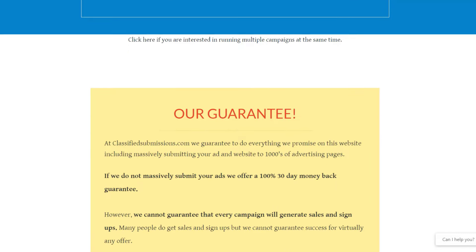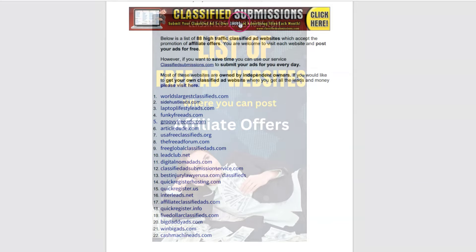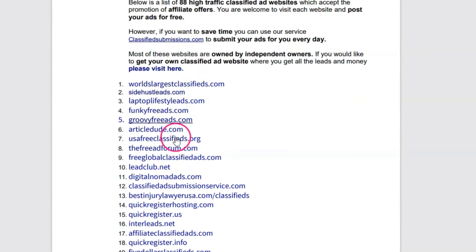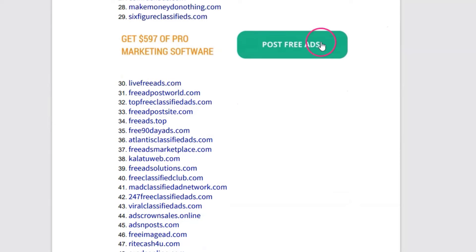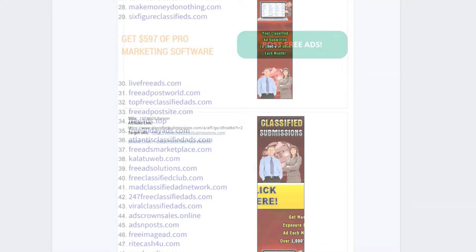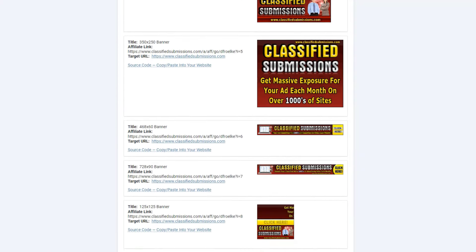Getting back to the ebook — when someone clicks on your ebook or any of your affiliate links, they are permanently linked to you. This means you earn commissions on all of their future purchases, even years later, without relying on cookies. They also supply banner ads and email swipes for their affiliates.